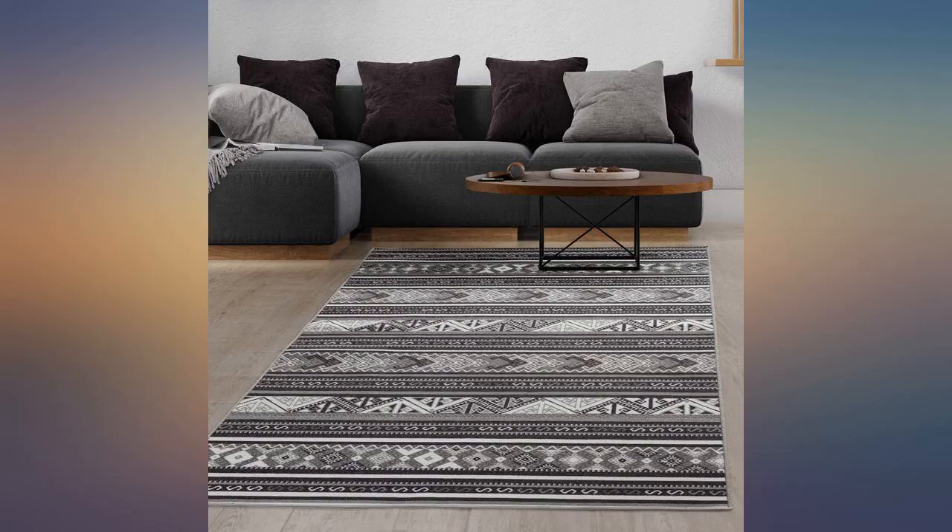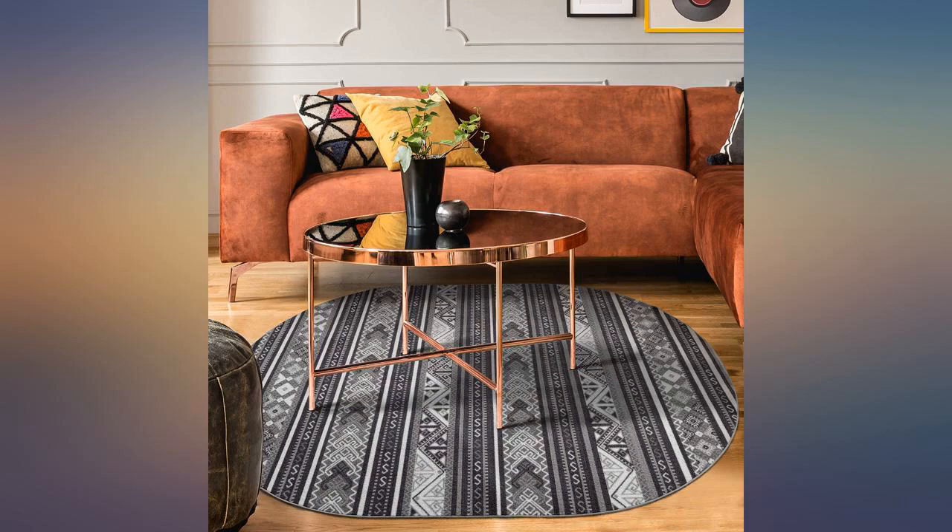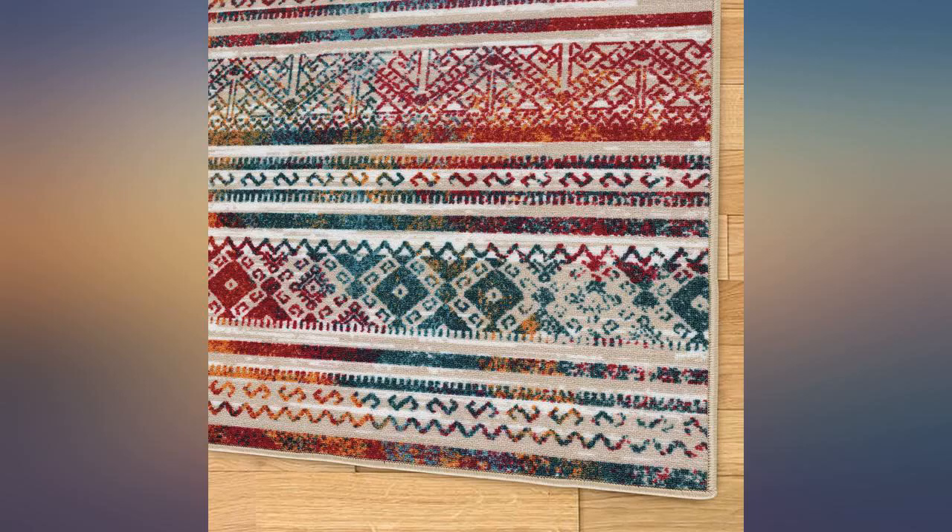Nothing — super easy to clean. I have a handheld carpet scrubber, think the old dust busters, and even if it's hours later when I find the spot, poof, it comes right up with zero stains. This rug has my highest recommendation.